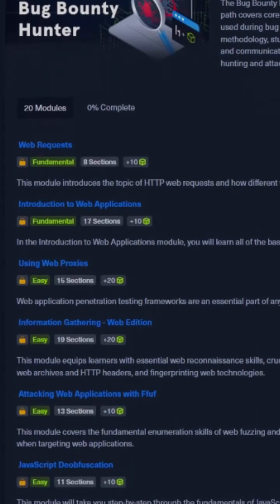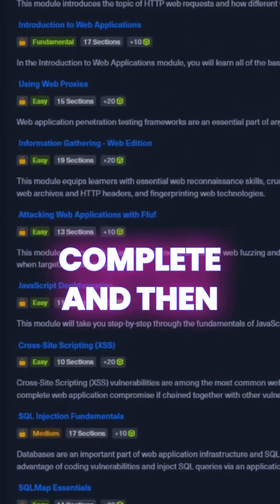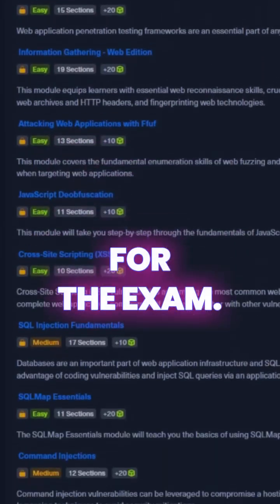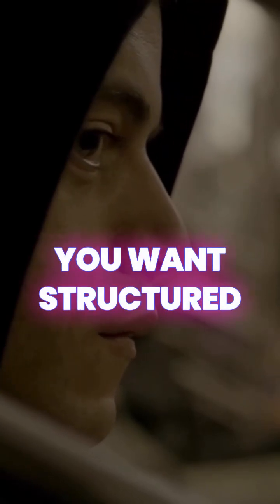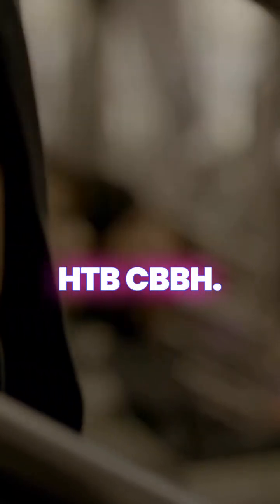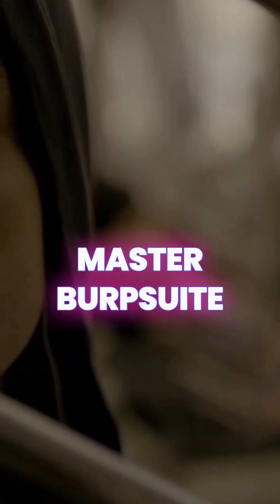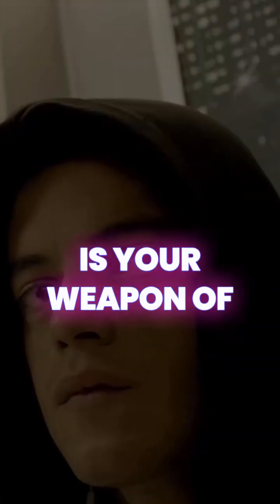Hack the Box Certified Bug Bounty Hunter contains structured hands-on modules and labs that you can complete and then sit for the exam at the end. If you want structured hands-on bug bounty training, go with Hack the Box CBBH. If you're looking to master Burp Suite and OWASP Top 10, then Burp Suite Certified Practitioner is the weapon of choice.